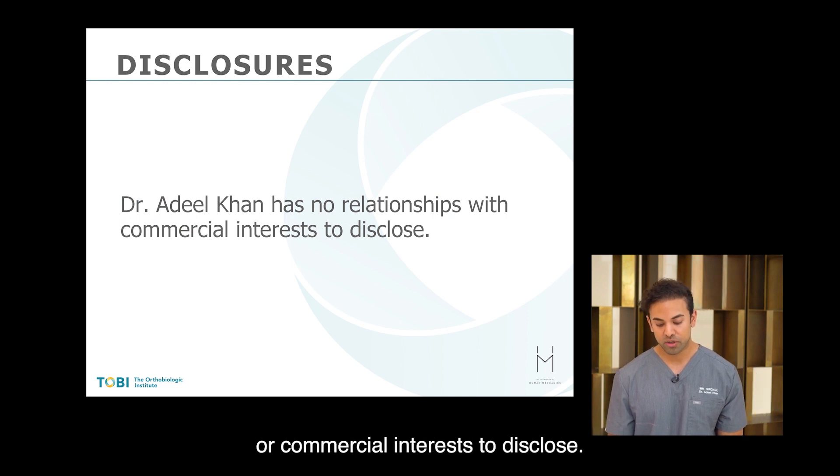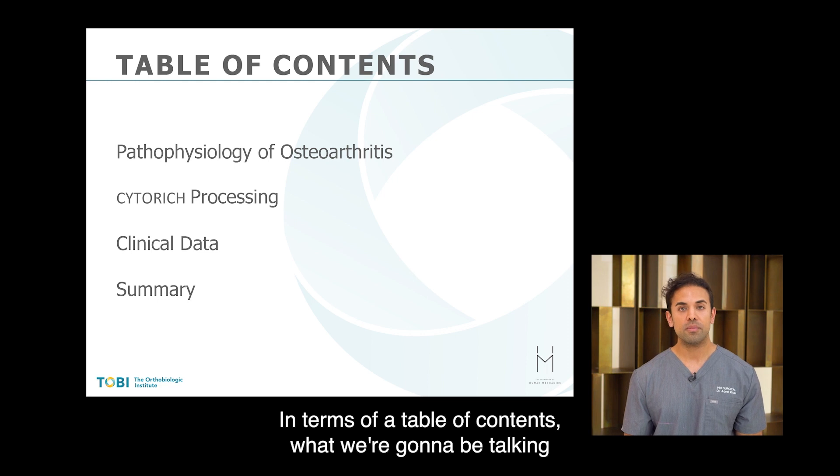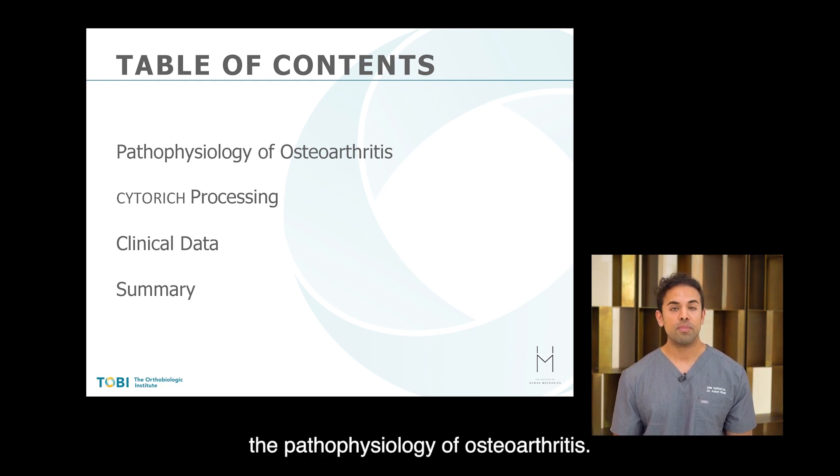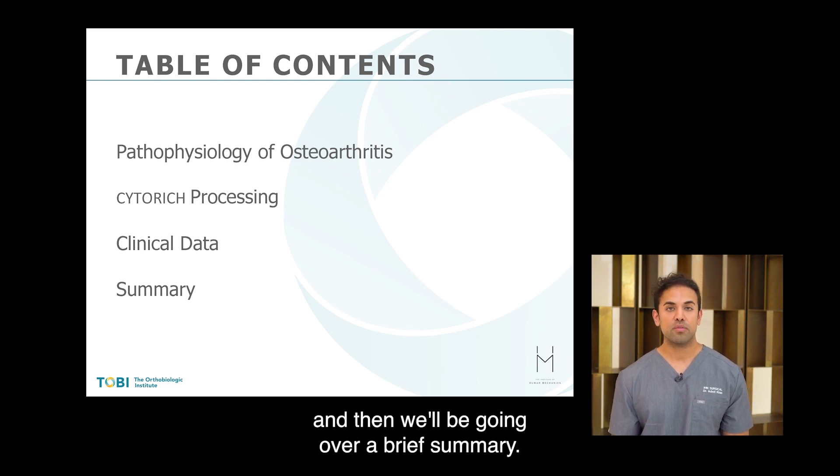I have no relationships or commercial interests to disclose. In terms of table of contents, what we're going to be talking about today is the pathophysiology of osteoarthritis, the cyto-rich processing, some of our clinical data, and then a brief summary.